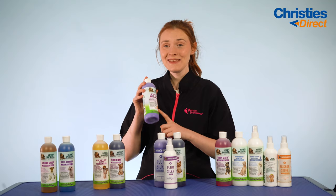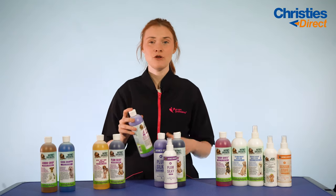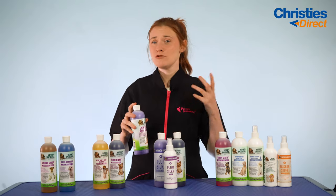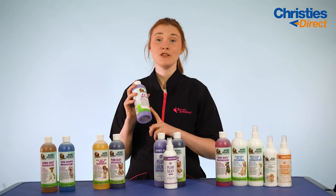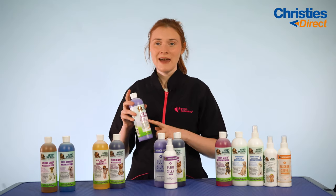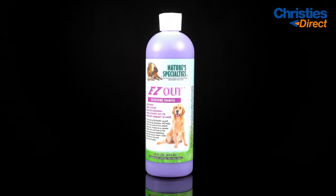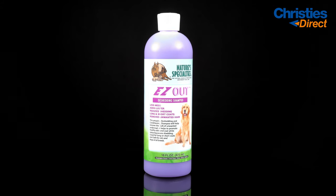Our third shampoo in this kit is the Easy Out Shampoo — this is a great de-shedding shampoo that really gets rid of all that unwanted bulk in the undercoat, leaving you with a less messy situation. It's non-irritating and non-drying, great for both long-haired and short-haired coats. It helps promote healthy skin and a healthy coat, reduces shedding, and has a dilution rate of 16 to 1.